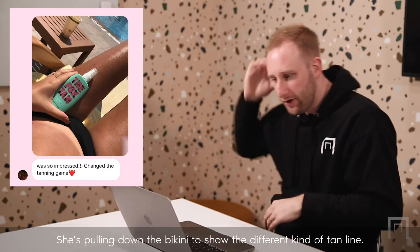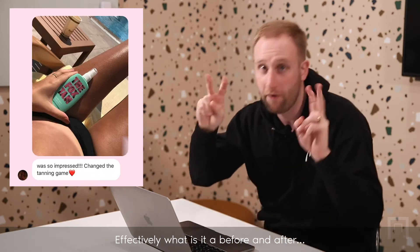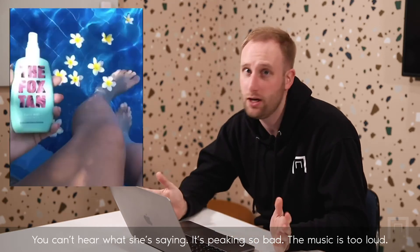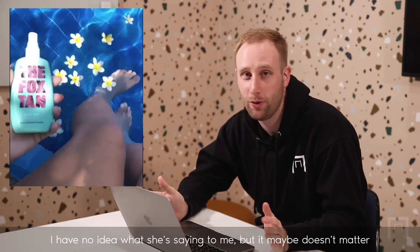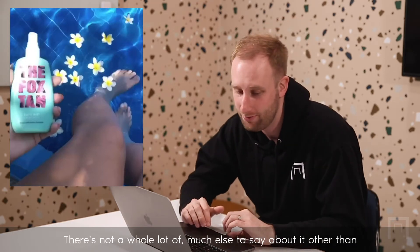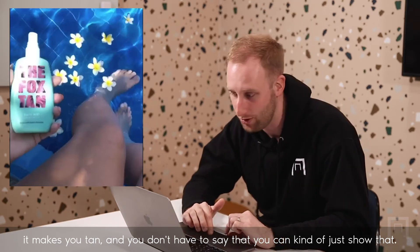She's pulling down the bikini to show the different kind of tan line. So, like I said, a lot of before and afters. What is a before and after, effectively? Fox Tan is absolutely amazing, guys. You can't hear what she's saying — it's peaking so bad, the music is too loud. I have no idea what she's saying, but it maybe doesn't matter because it's obviously a visually sold product. There's not much else to say other than it makes you tan, and you can just show that.